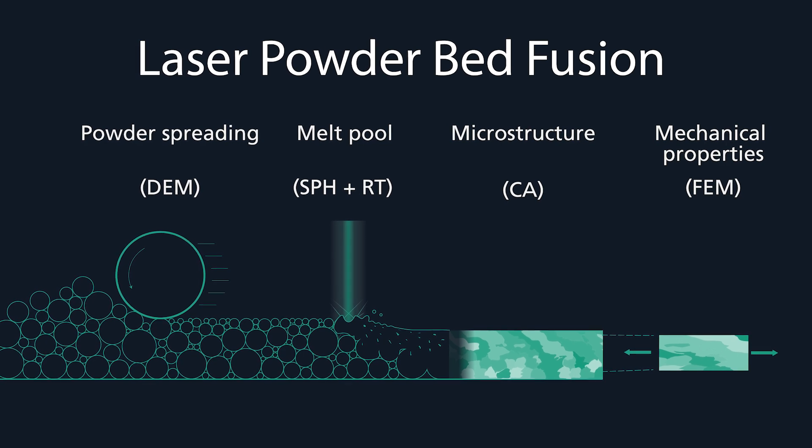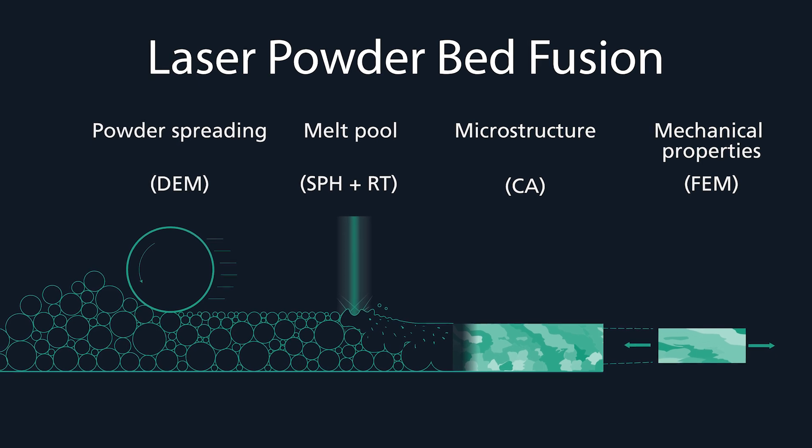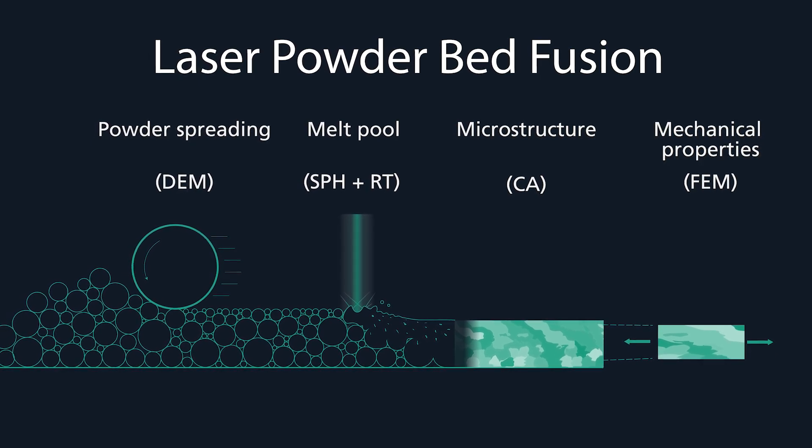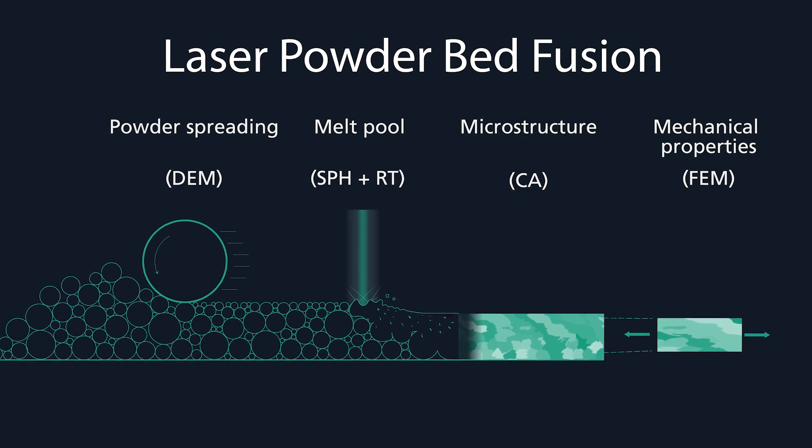In this process, a powder layer is locally heated by a laser. The powder particles melt and fuse, then the material solidifies. By repeating this process on several layers, a three-dimensional part is produced.